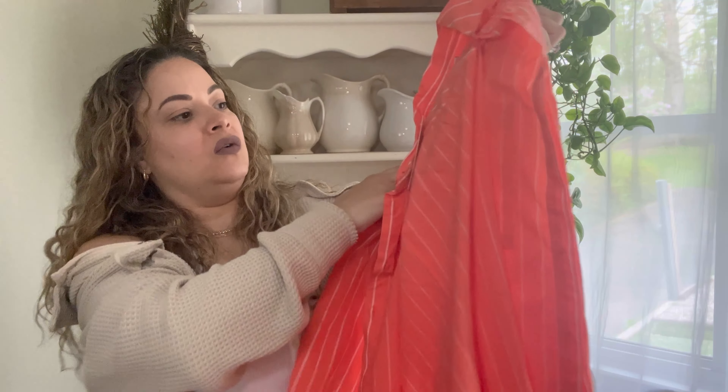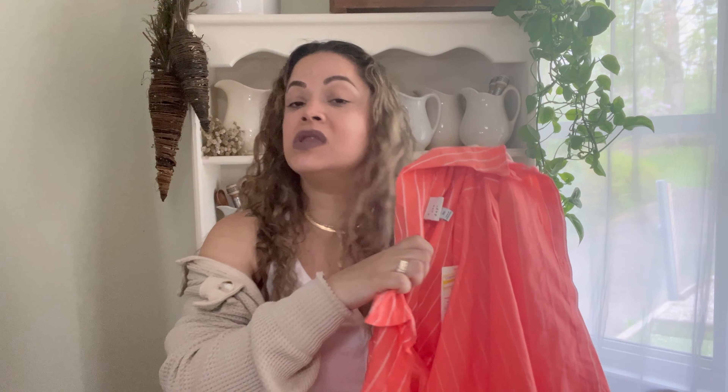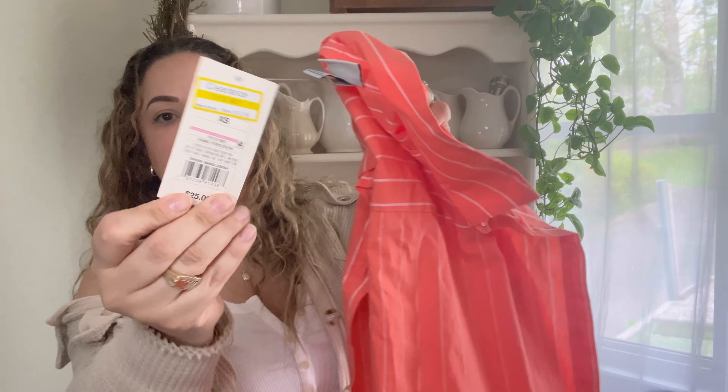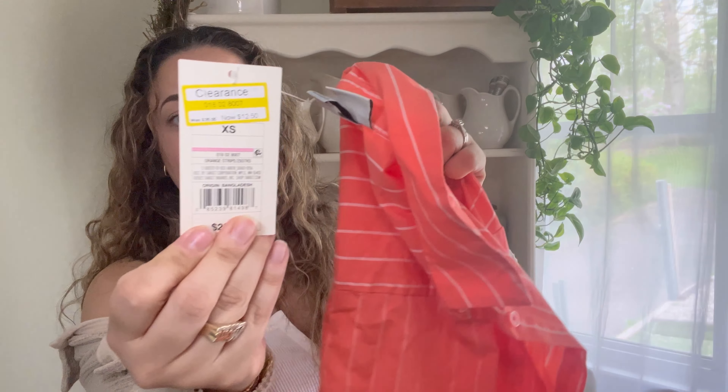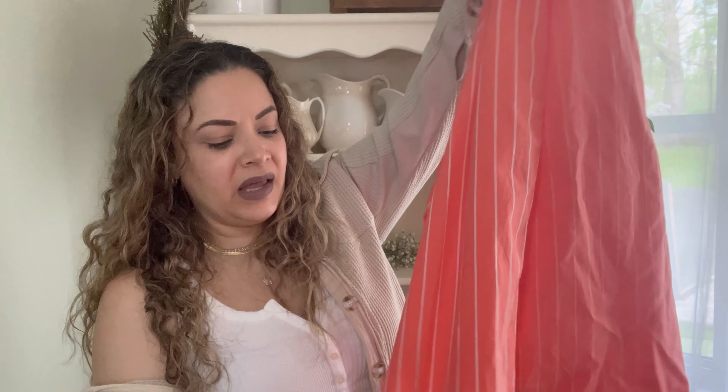One more item from Target was this shirt I found in clearance. I shopped the clearance section way more than the regular section. I got an extra small and it was $12.50, down from $25. Every time I went to Target this color would catch my eye — it's such a pretty color for summertime.